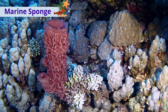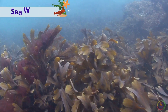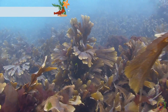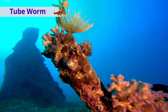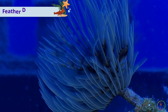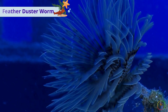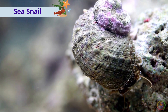This is a marine sponge. These are seaweeds. This is a tube worm. This is a feather duster worm. This is a sea snail.